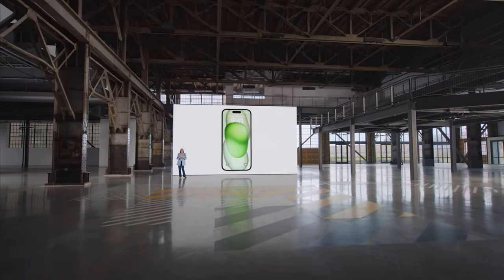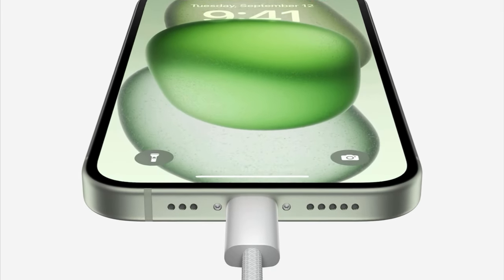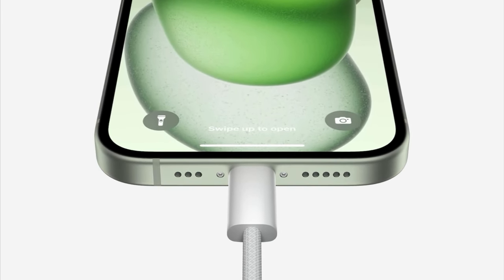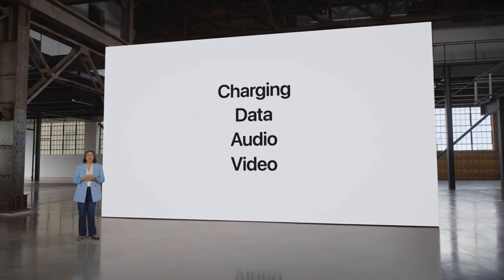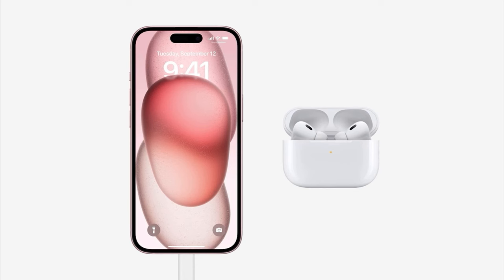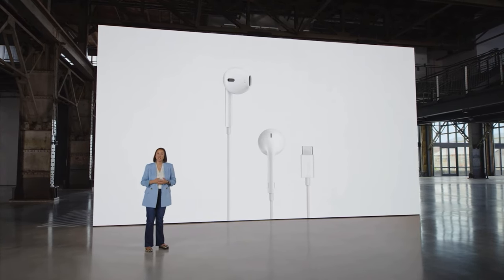Now let's talk about iPhone's wired capabilities. We're bringing USB-C to iPhone 15. It enables charging, transferring data, and playing audio and video, and it's been built into Apple products for years. If your AirPods are low on power, you can charge them or even an Apple Watch right from your iPhone. We're also bringing USB-C to EarPods so they can work with iPhone 15 seamlessly. And for an easy wireless connection to chargers and other accessories, iPhone 15 has MagSafe.